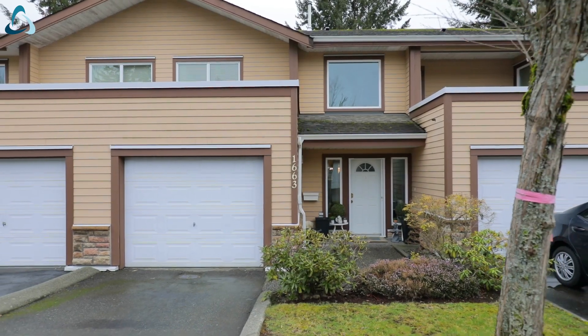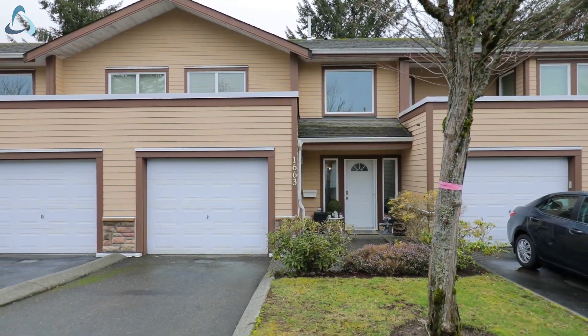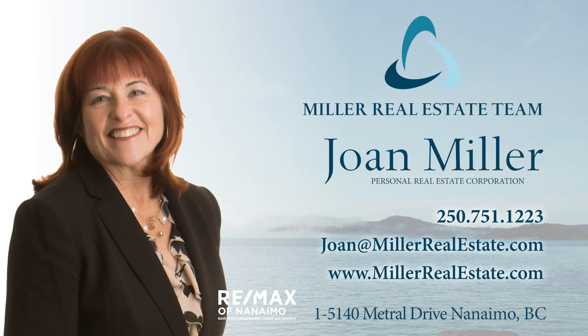For more information, please visit my website at millerrealestate.com.